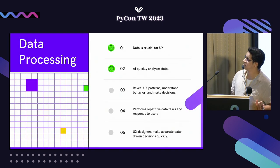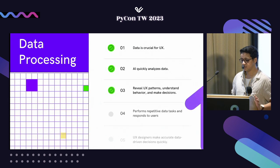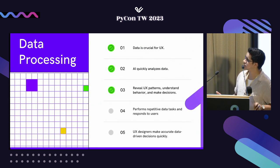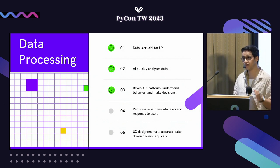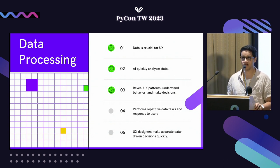Traditionally, UX designers spend hours gathering information and forming inferences. We'll see how Python can be used for the same purpose — analyzing data across multiple sources, from forms to historical data, to help find user pain points. With AI models we can also get user patterns and behaviors, and go with a personalized touch in products. A quick example is clickstream data: by knowing how a user navigates a platform, we can identify pain points, bottlenecks, and where users drop out of the funnel, then make targeted decisions on the product.